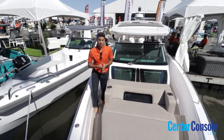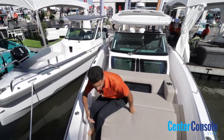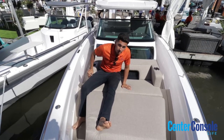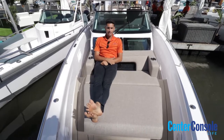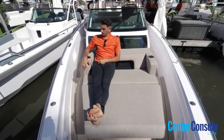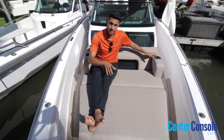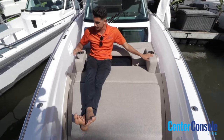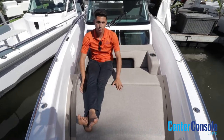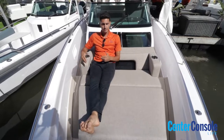Another great feature is your front sun pad — it's very spacious, enough for two people to lounge on while cruising at low speeds or out at the sandbar. On the Mediterranean package they also added armrests with cup holders off to the side, still featuring that great Sunbrella marine upholstery material that makes it very comfortable.